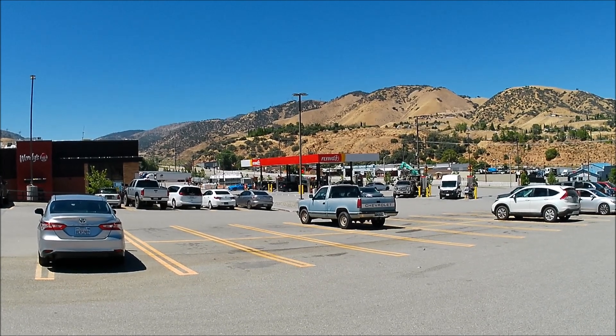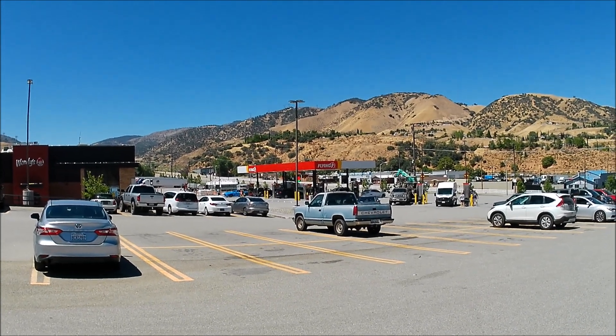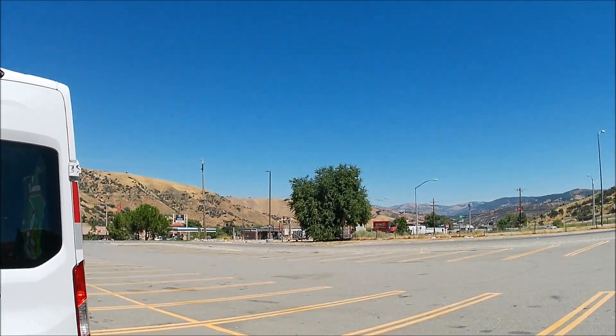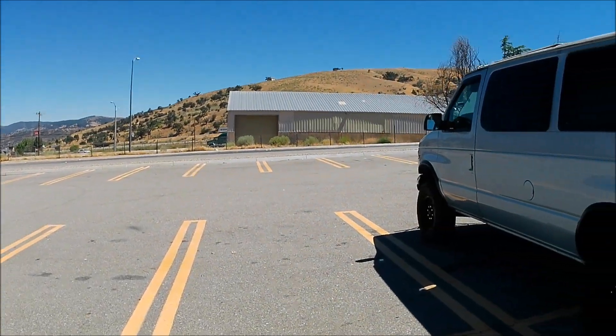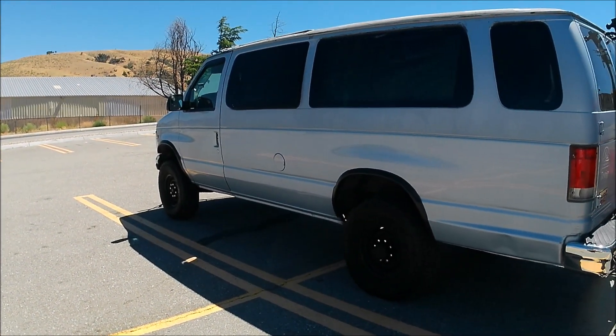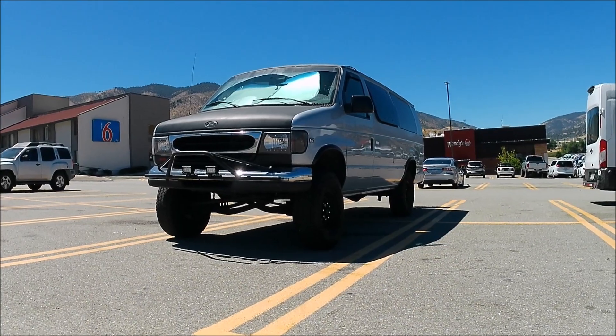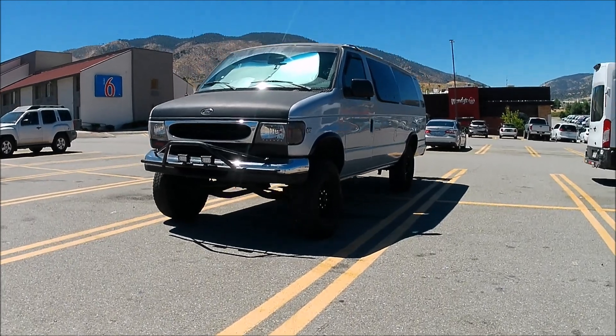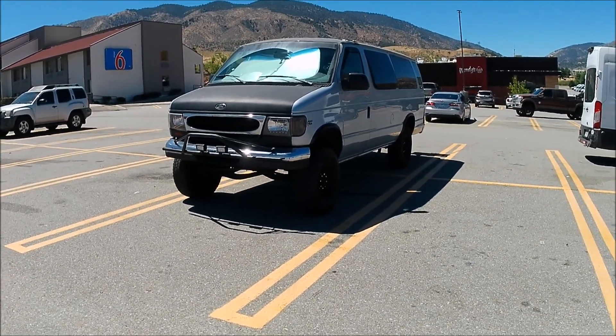Good morning, just waking up at Flying J in Fraser Mountain Park. Flying J lifted van crew checking in. Today's video I'm gonna show you guys how I stay comfortable in my van when the weather's hot.